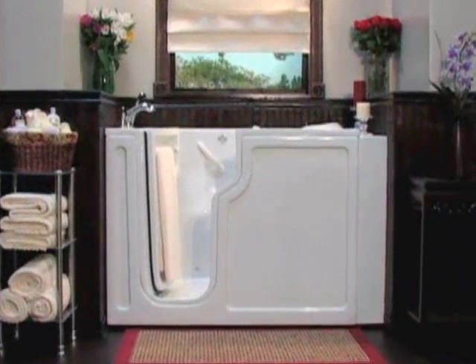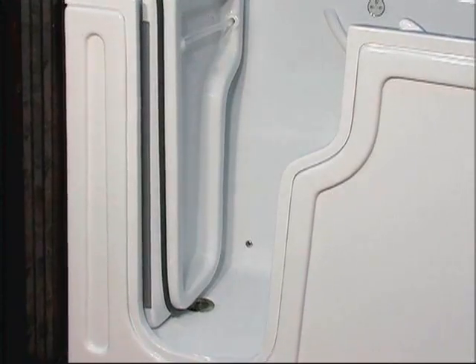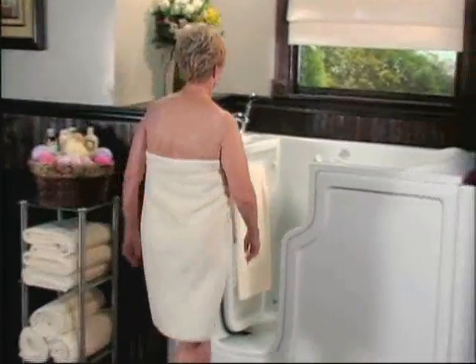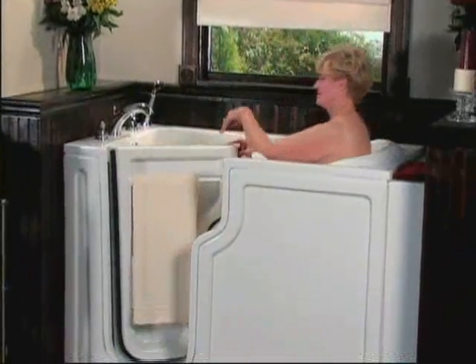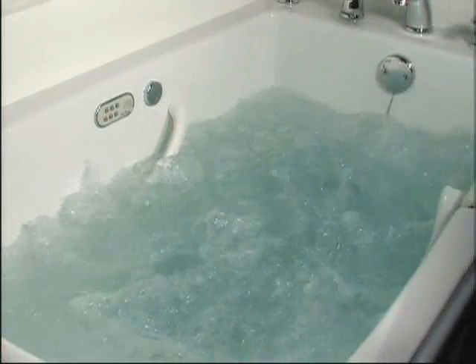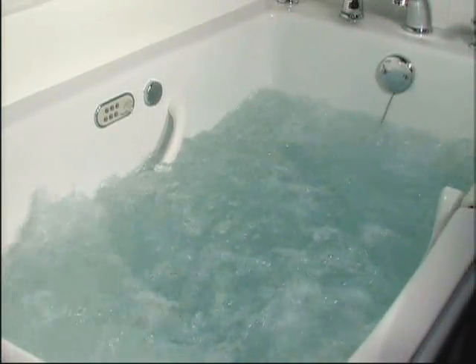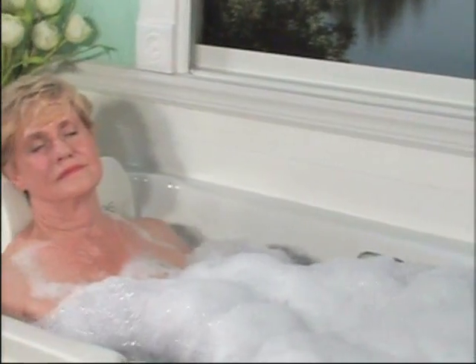The tub is about two to three times taller than a normal bathtub, but the threshold is ultra low — only about five and three-quarter inches. You simply open the door, walk in, and sit down on the seat at kitchen-chair height, then fill it up. The thermostatic mixing valve keeps the temperature at a safe level so it never gets too hot or too cold.